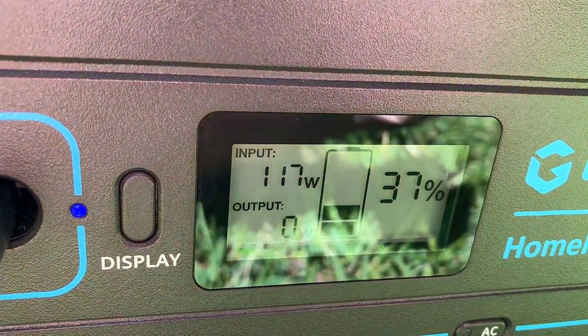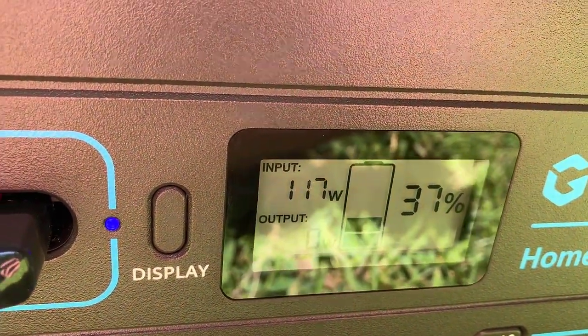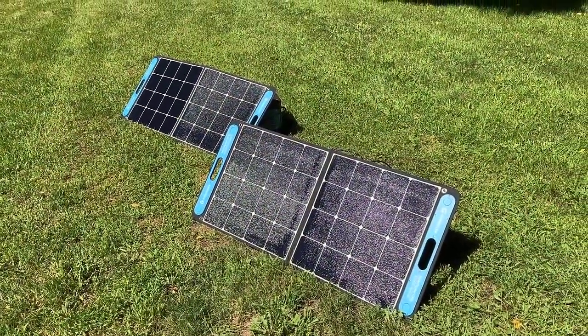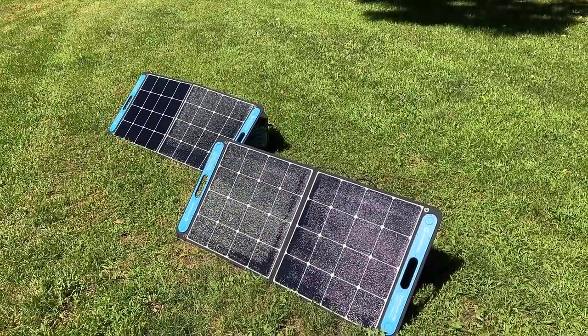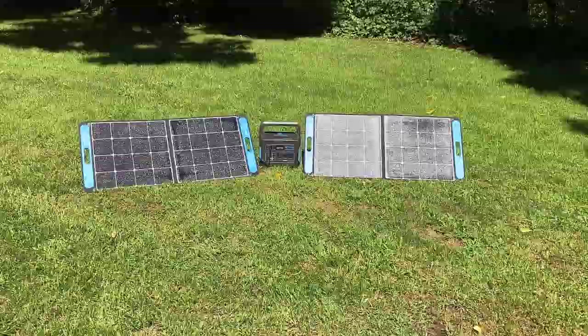While larger panels may offer a lower cost per watt, this model keeps the overall cost down, making it a great entry point into the world of portable solar power. So if you're looking for an affordable yet efficient solar panel, the Geniverse Solar Power One is a fantastic choice. It offers great value for money and is perfect for anyone on a budget.